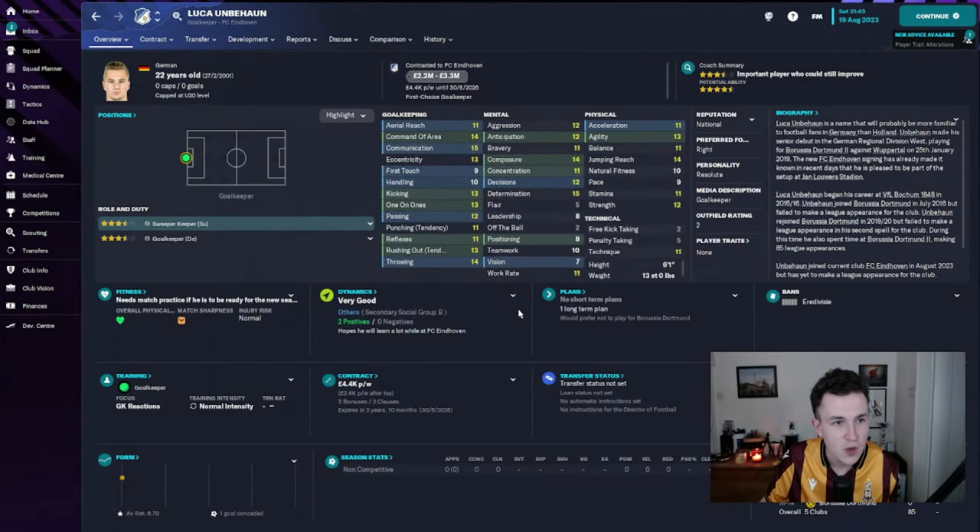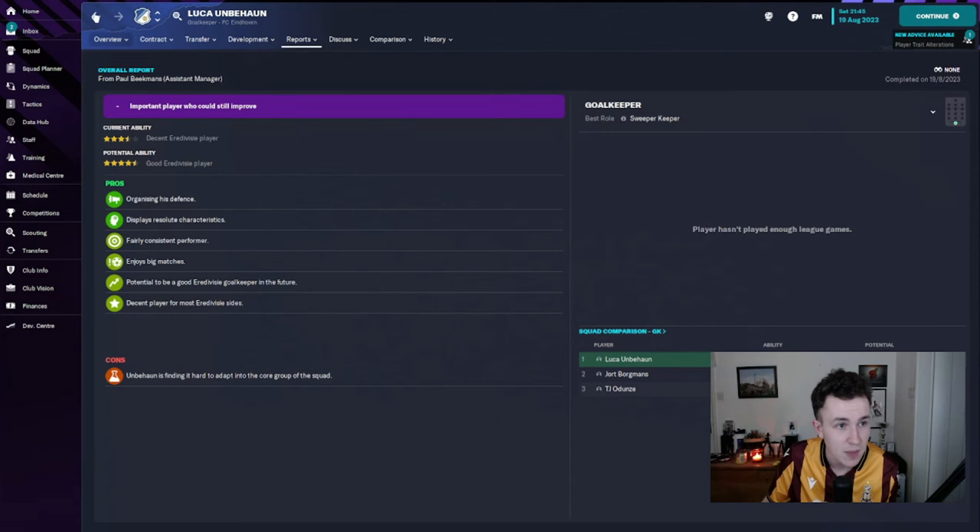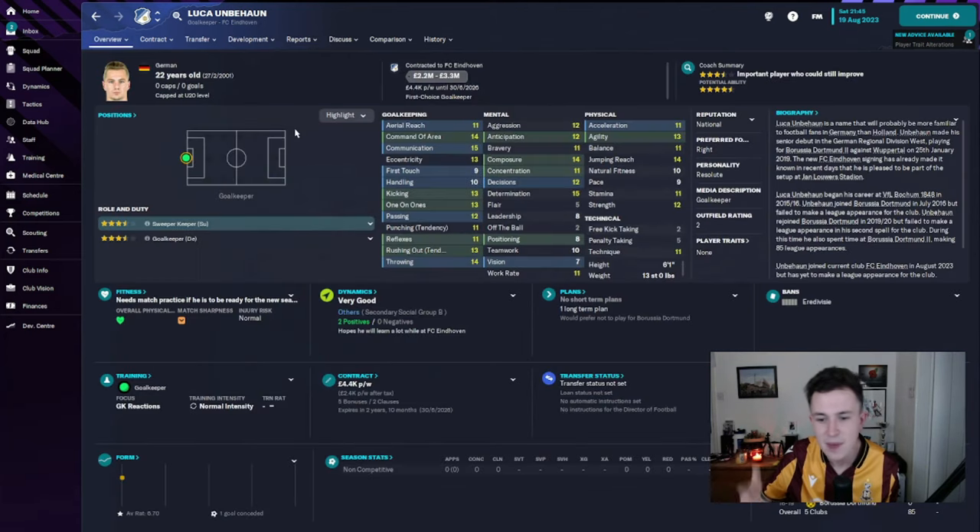The final free transfer signing is goalkeeper Luka — I'm just going to call him Luka, there's no way I'm pronouncing his second name. Three-year deal agreed, £4,400 per week. Three-and-a-half-star credibility, four-and-a-half-star potential, six-foot-one. Looks like a very good young upcoming German goalkeeper. His goalkeeping ability looks fairly decent for this level, and for a goalkeeper, 11 acceleration is pretty nice. Really nice value as well. I was complaining about Bertrams last season — he's left the club, Borgmans is still here as backup, but Luka looks like a very, very good first-choice keeper.